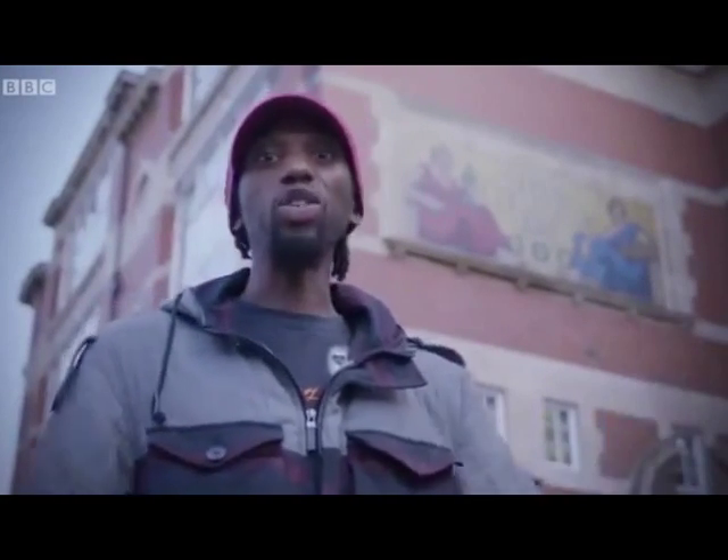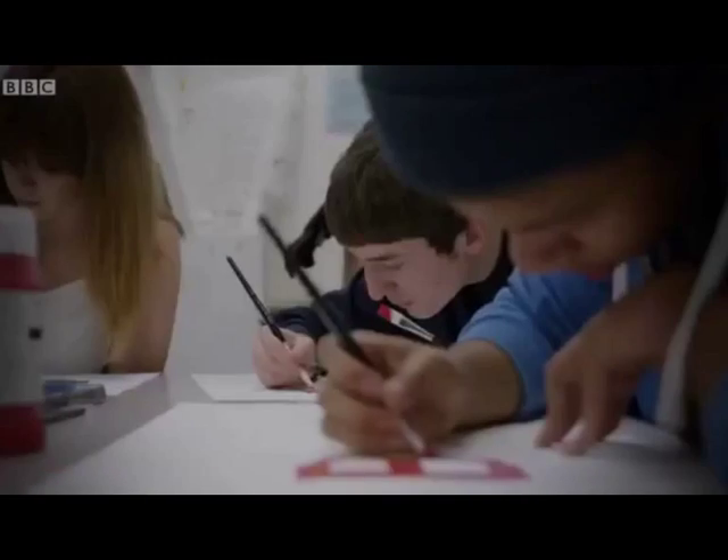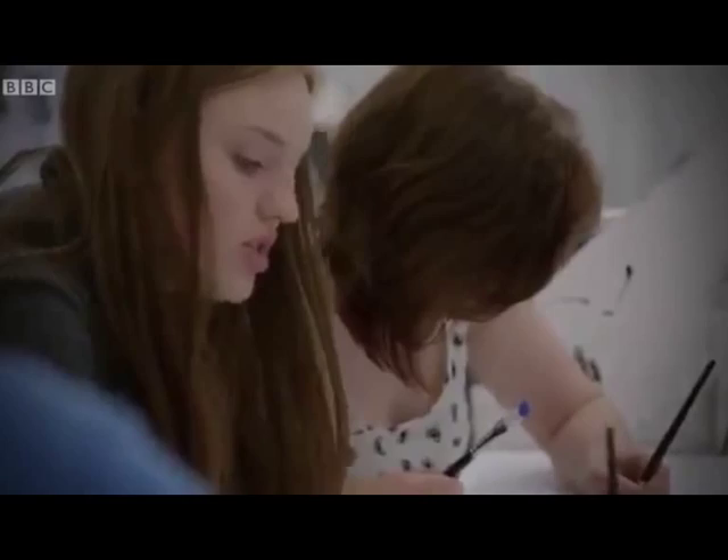I've come down to Leeds College of Art, because they really know about colour here. We're doing an experiment to work out how light waves make colour.